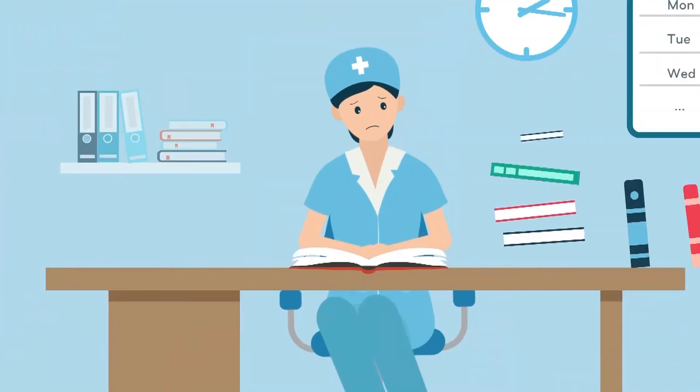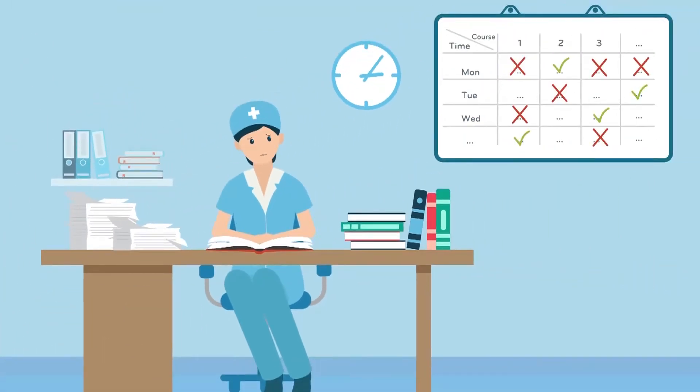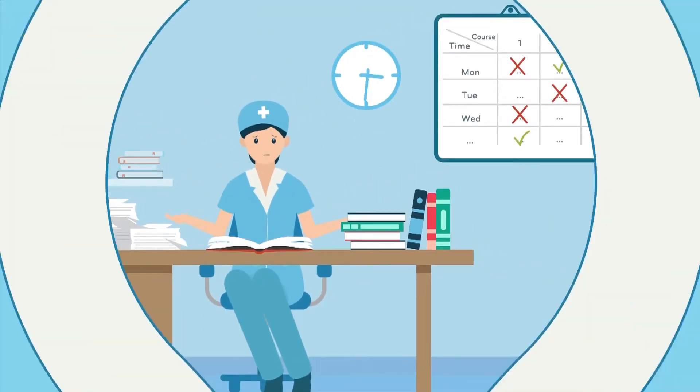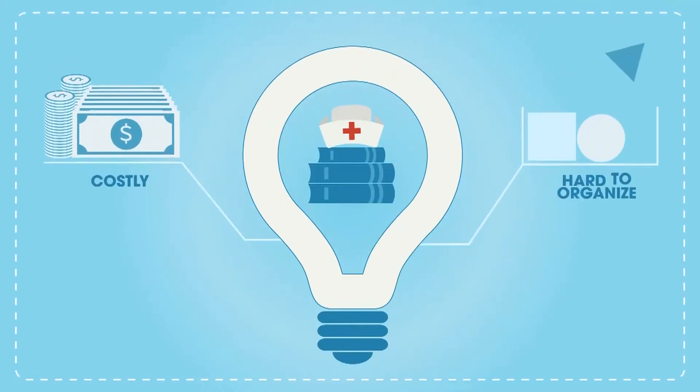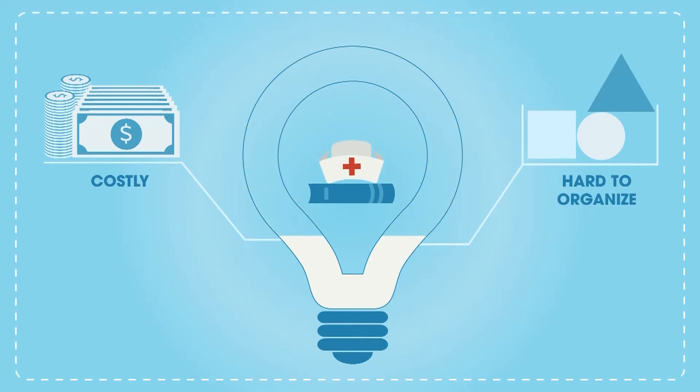Nurse education traditionally uses textbooks, handouts, or instructor-led classes, which often result in a disengaged learning audience. These trainings can be costly, hard to organize, and nurses retain only a small fraction of the knowledge that the instructor has intended for them to learn.